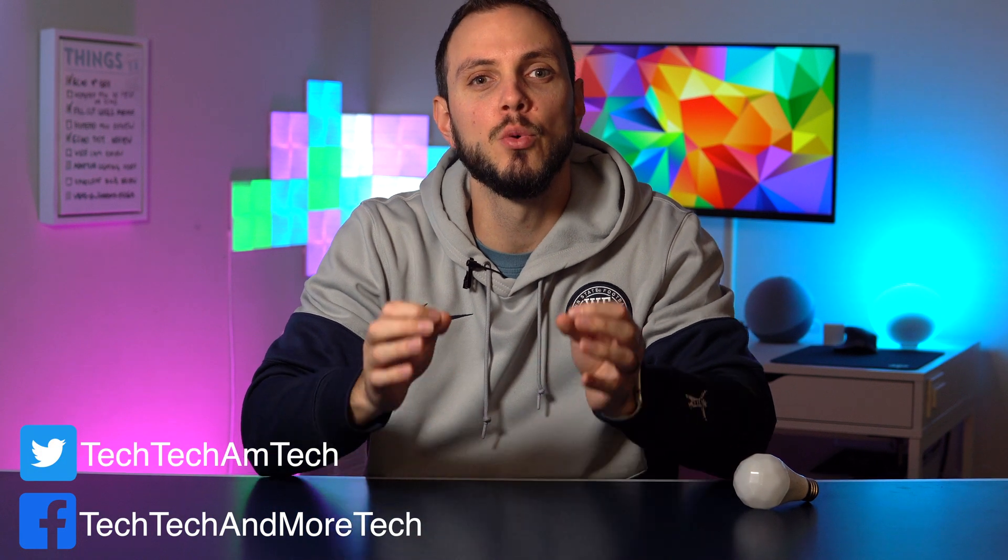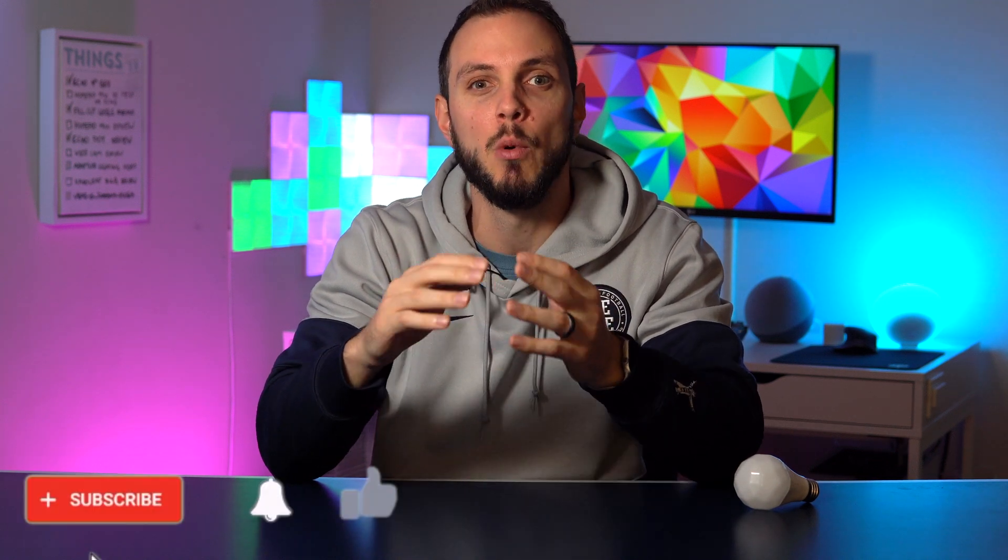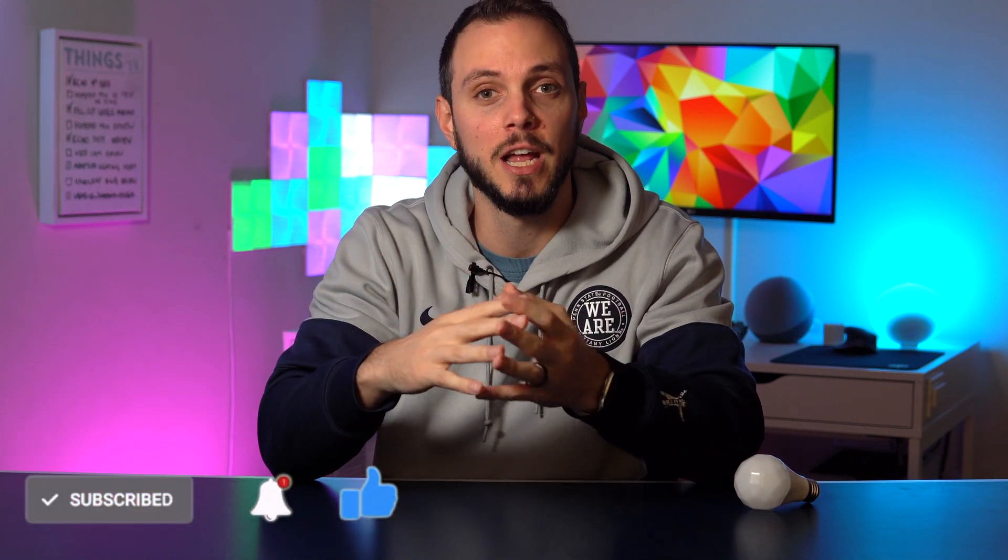HomeKit Adaptive Lighting was one of the few HomeKit-related updates announced this year at WWDC. While we have seen the rest of them come to fruition in iOS 14, Adaptive Lighting was not present in any beta nor in the final release. This is because Adaptive Lighting required firmware updates from the manufacturer side, meaning it wasn't just a simple software update from Apple.